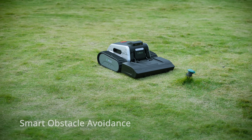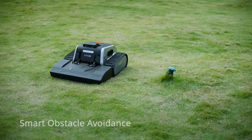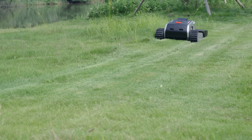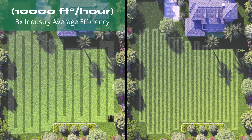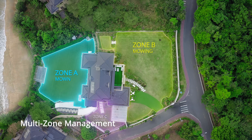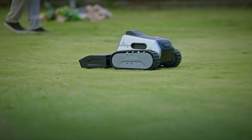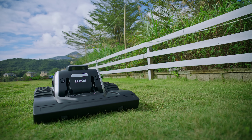LaiMao 1 navigates around obstacles and mows like a pro. Smart path planning with unmatched cutting width that mows stripes, checkerboards, or diamond grids — whatever you prefer. Choose where and when to mow or not to. Control the mowing process at your fingertips and enjoy more time with your loved ones.